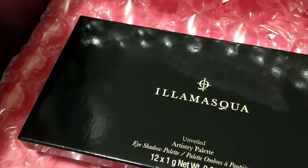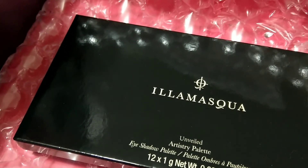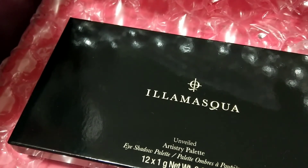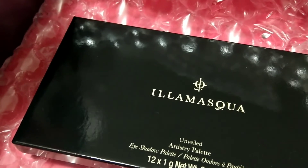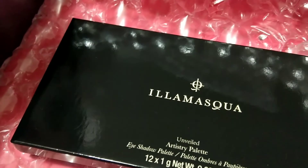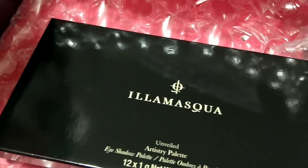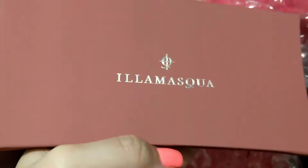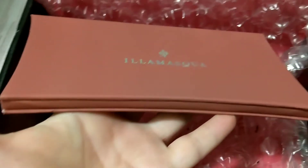This is a 12-shade highly pigmented powder eyeshadow palette with satin matte and metallic shimmer. Each one delivers a color-intense finish allowing you to create any number of unique nude looks from natural everyday to a perfect smoky eye. This retails for $50. Let's check out these colors — I haven't even opened this but look at the shape of it!